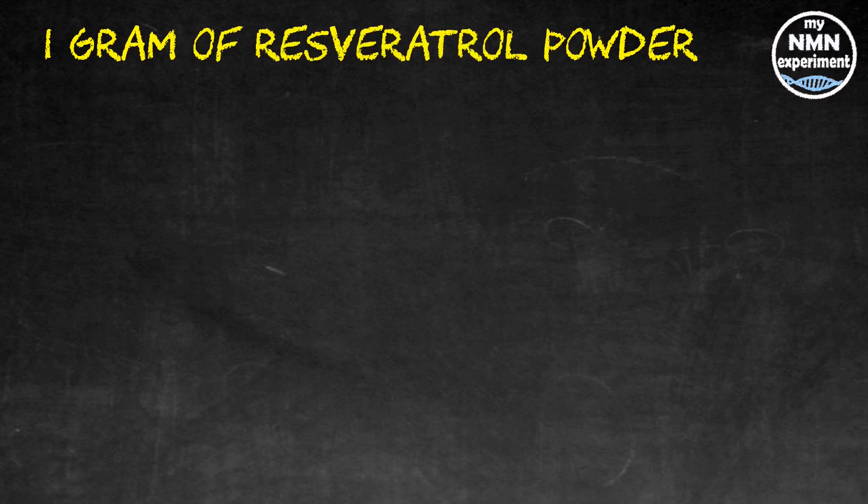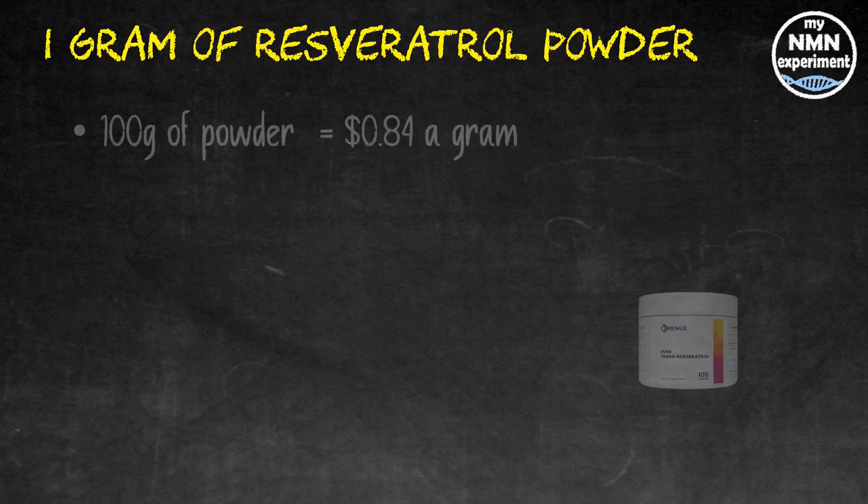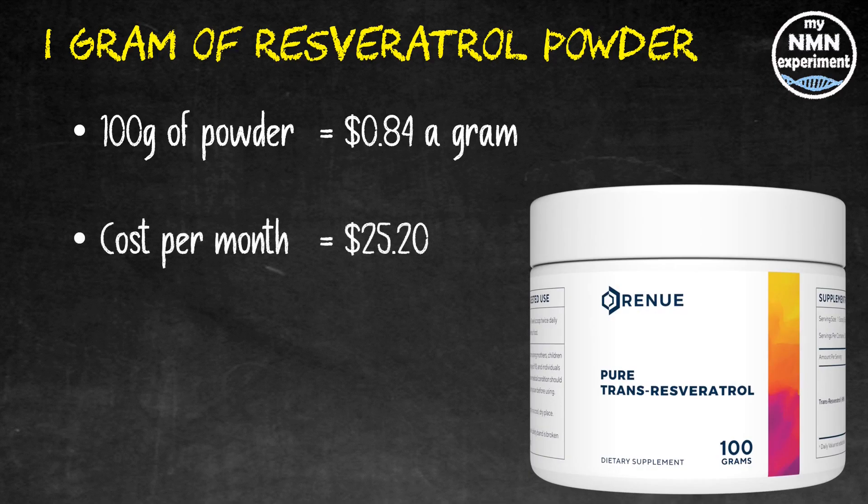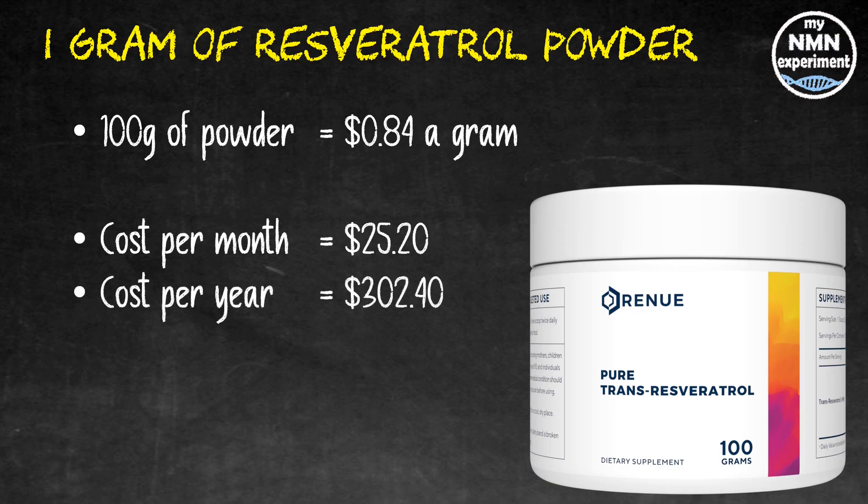Moving on to resveratrol — it's known to lengthen lifespan in certain animals, may increase insulin sensitivity, and may ease some joint pain. According to David Sinclair, it's the accelerator pedal for NMN: it promotes hormesis and activates the sirtuins. I mix my resveratrol powder into full-fat yogurt, usually late in the afternoon, and only on days that I don't train. 100 grams of resveratrol powder — more than three months' supply — from Renew by Science works out at 84 cents per gram, which is $25.20 per month and $302.40 for the year.